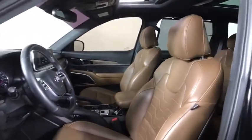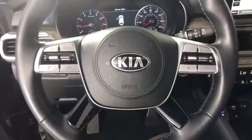Power steering, adjustable steering wheel, cruise control, keyless start, and auto-dimming rearview mirror.